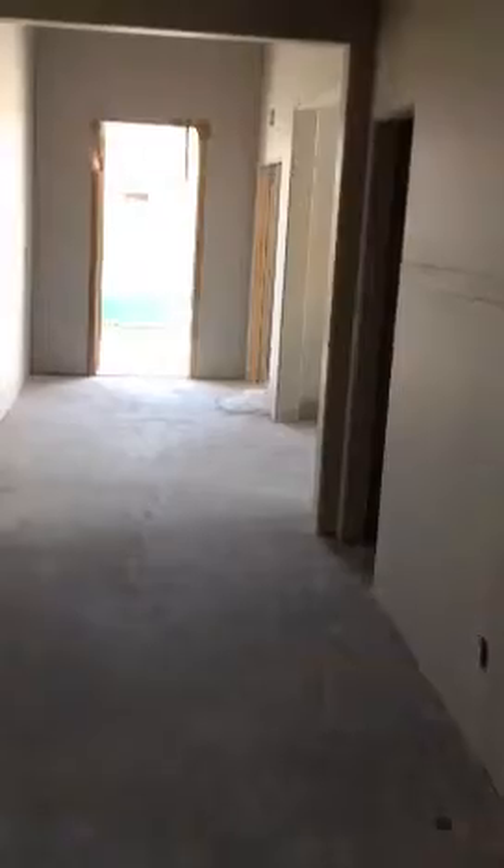That concludes it. I can't believe how much these guys got done today — your drywall is done in a matter of hours, just like that. This is walking out of your bedroom all the way down to the front door. Looks really good — I mean really good. I'm gonna post this up online for you guys. Talk to you later. Bye.